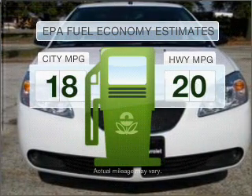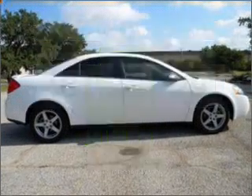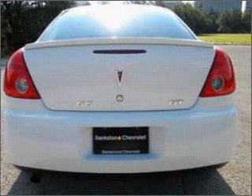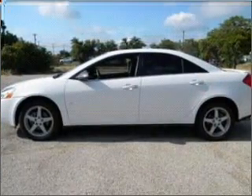Run all over town and back home again without worrying about filling up when driving this fuel-efficient ride. With a solid six-cylinder engine that responds smoothly to its automatic transmission, premium wheels lend a distinctive appearance. Treat yourself to the splendor of a premium sound system.